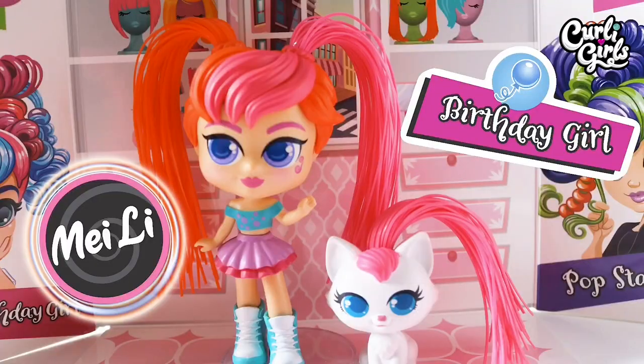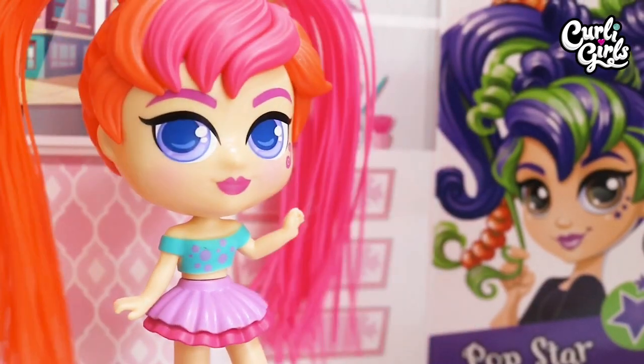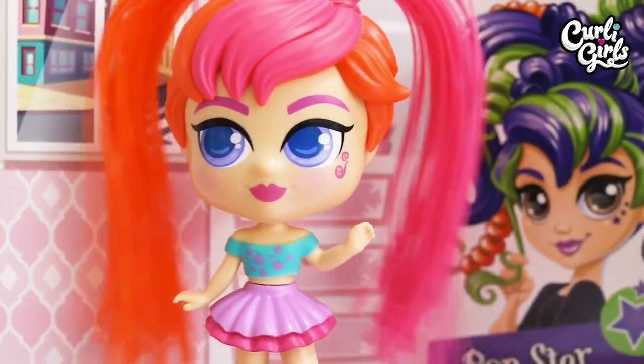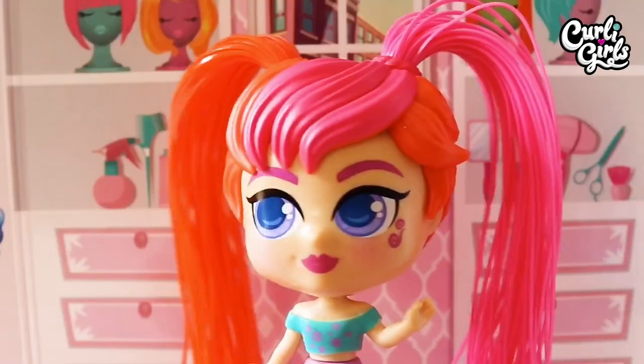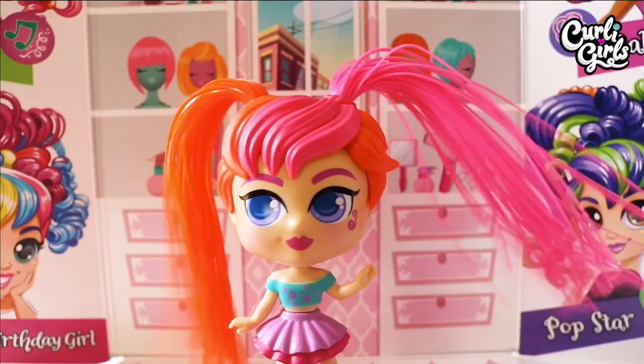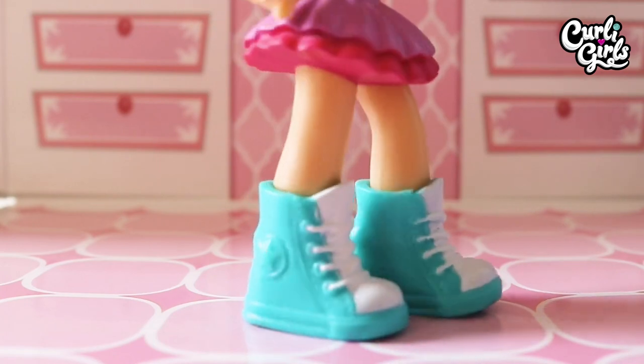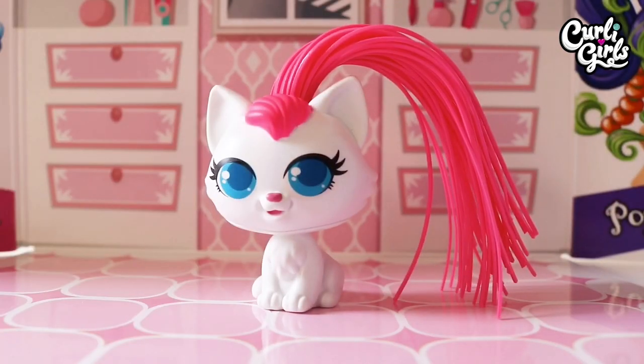First up we've got Maylee and her cute little kitten Lulu. Birthday girl Maylee has a pink ruffle skirt, aqua crop top with pink polka dots. She has lilac eyes, a pink swirl makeup tattoo, and one pink and one orange ponytail. Her shoes are white and aqua with a star design. Her pet Lulu has blue eyes and pink hair.